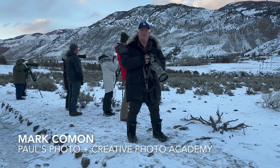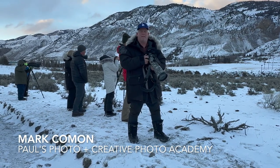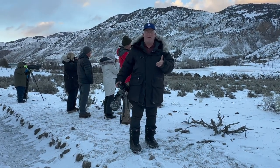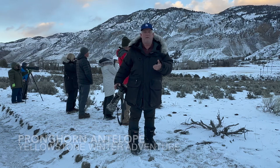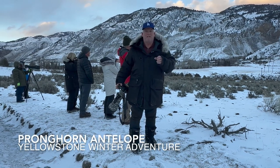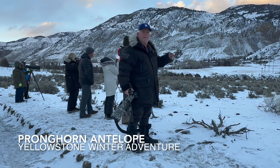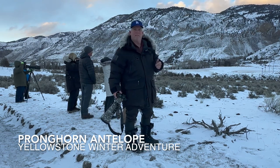Hi, it's Mark Komen from Paul's Photo — the lab at Paul's Photo and the Creative Photo Academy. We're continuing our Yellowstone winter adventure, and we've moved to the north end of Yellowstone. We're in Gardner, Montana, just outside the park, in this secret spot. And right behind us, there's a family of pronghorns.